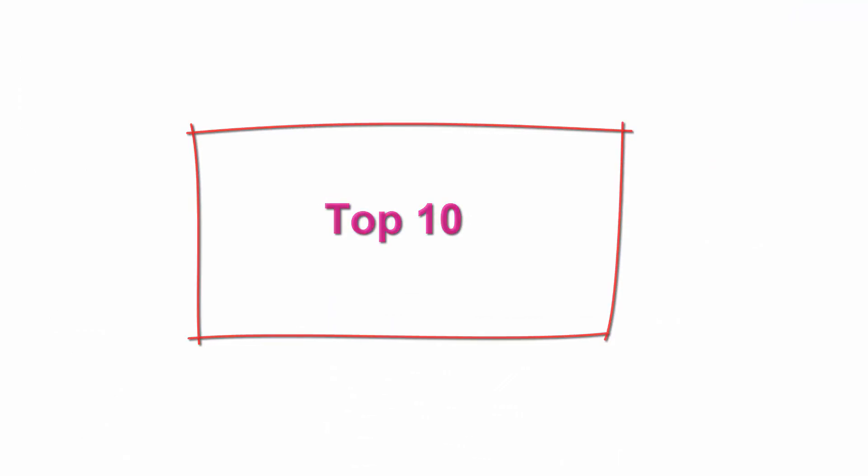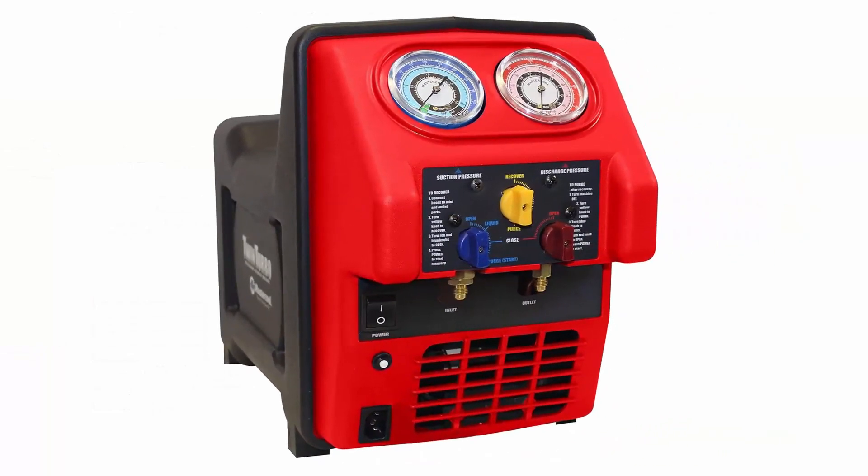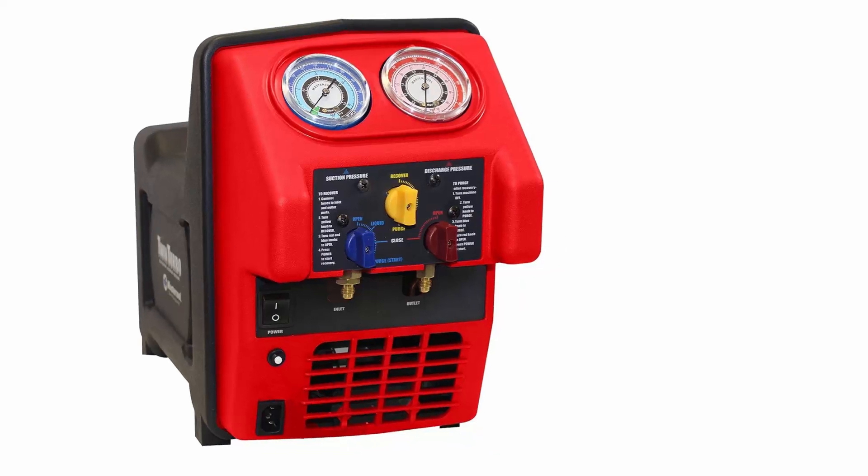Top 10: Mastercool 69395 Spark-Free Combustible Gas Recovery Machine. Revolutionary double-piston oil-less compressor, safety high-pressure switch, simple internal structure for field service, for use with all refrigerants including R410A. Injection-molded high-density polyethylene case for maximum durability. Front cover has bumper guards built-in to reduce damage to the control knob.